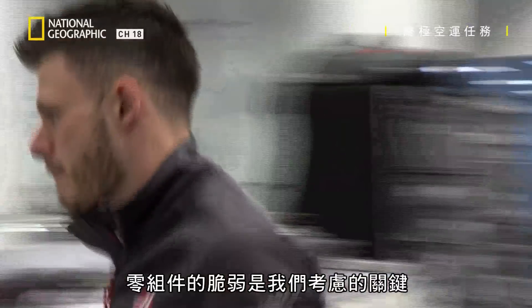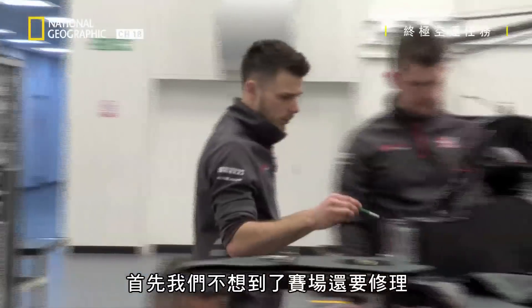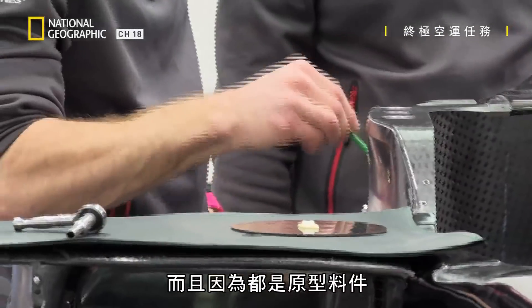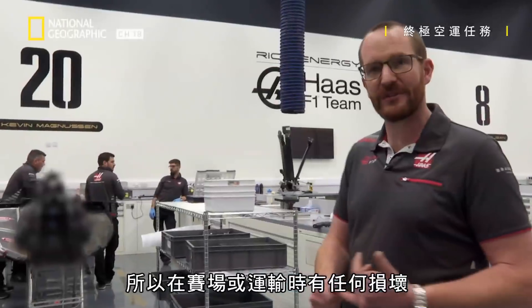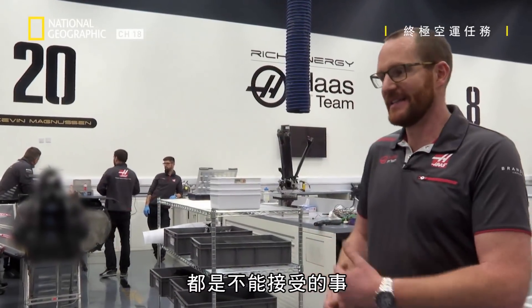The fragility of the components is a key thing to take into account — firstly because we don't want to be repairing them when we get to the track, but also because these are prototype builds. Any damage, whether on the track or in transport, is unacceptable.